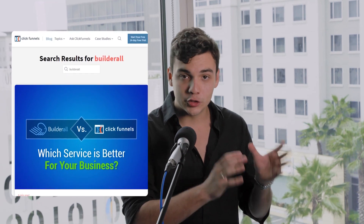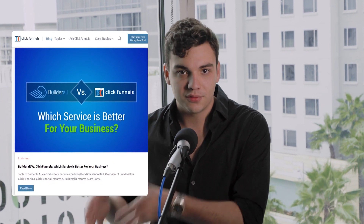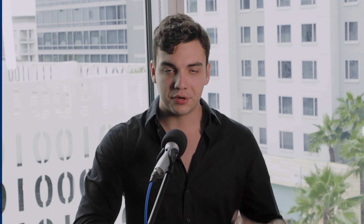Trust me, I know how frustrating it is to spend a lot of money on limited and unfriendly tools that don't get you the results you're looking for. Now, I don't normally do this type of video, but listen, because this is very important. After reading ClickFunnels' official blog post comparing ClickFunnels to the alternative I'm going to show you in this video, I felt like I should do my own comparison based on actual facts. So in this video, I'm going to be comparing ClickFunnels and Builderall, to prove once and for all that Builderall is not only the best ClickFunnels alternative, but the best option for anyone looking for better results online.